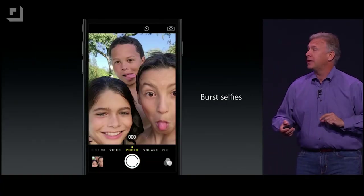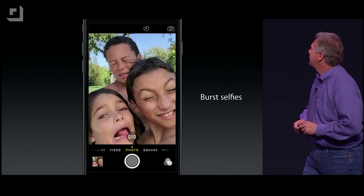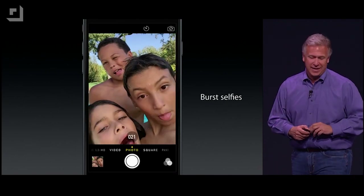Apple also took some time with the FaceTime HD camera — the one that faces you when you look at the screen. An all-new sensor, F2.2 aperture — they say it lets in over 80% more light, which is going to make for some nice video. Burst selfies, single-shot HDR photos — pretty amazing.